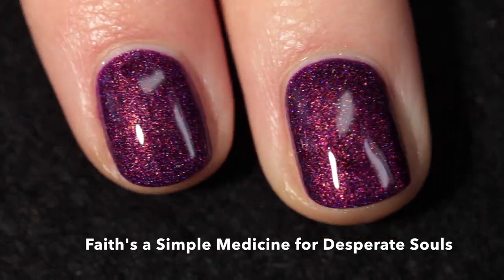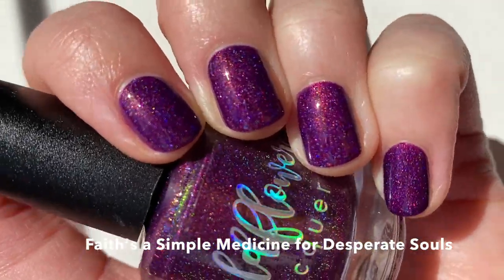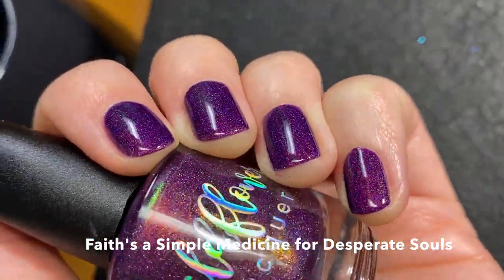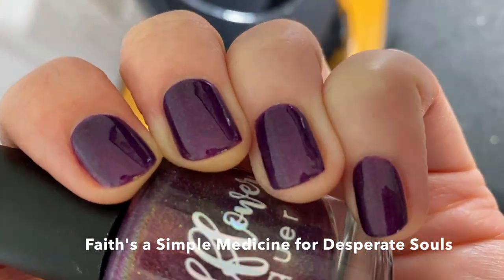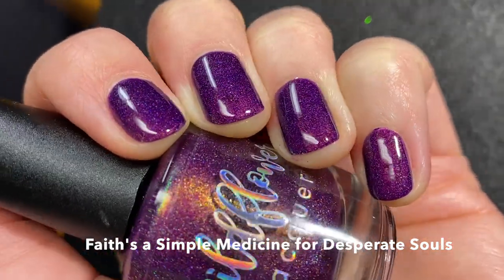I would recommend a good base coat for this one just to be safe. Here it is in sunshine — so beautiful. And here it is in my lighting setup. Hopefully you could catch that little bit of green shift — it's amazing.